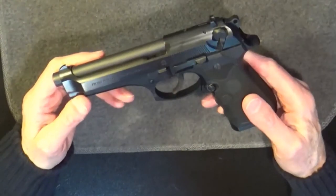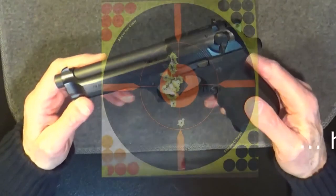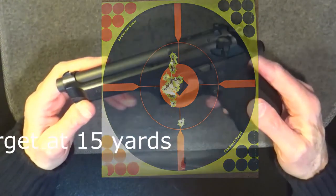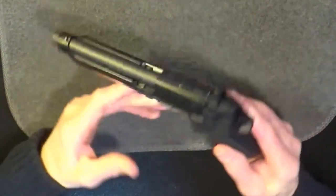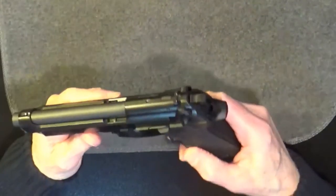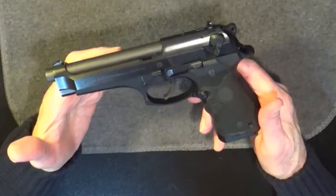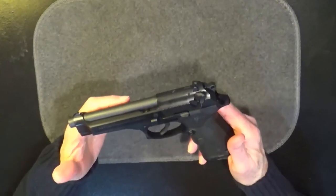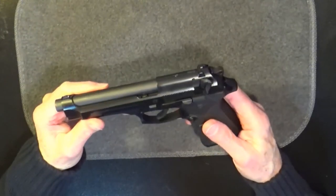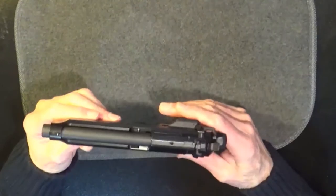That being said, of all the handguns I own, this is the one my wife prefers to shoot, and she's really good with it. And she's small — she doesn't seem to have a problem with the grip size. And yes, I've carried it concealed when weather permitted, but I always knew it was there. I think it looks a bit functional as far as its appearance. Perhaps busy is a better word. It's not sleek, but it's still smooth. It looks and feels well made.